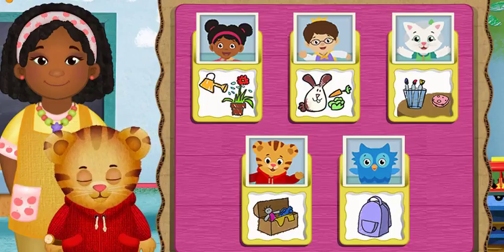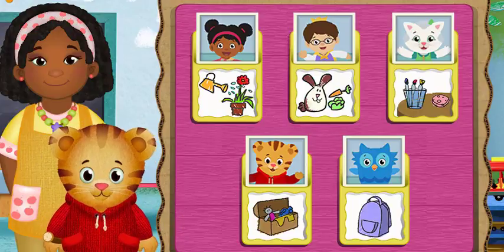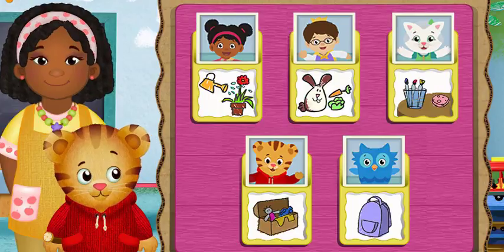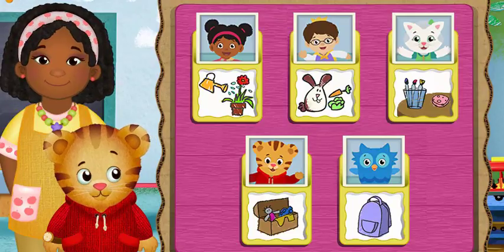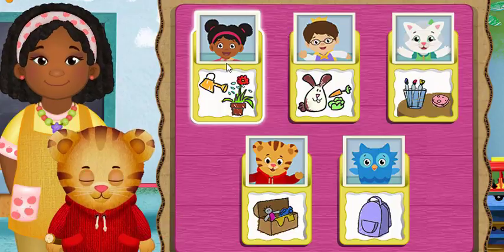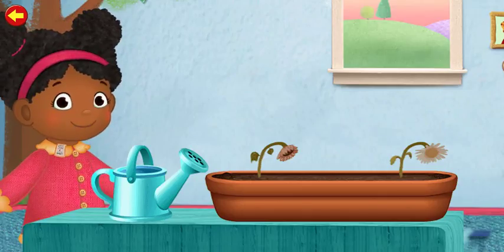Hi neighbor, today we're all going to be classroom helpers. You can help too. What job would you like to help with now? Today I'm the plant waterer. Want to help?